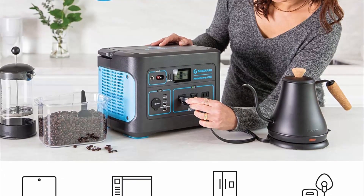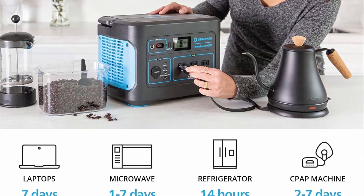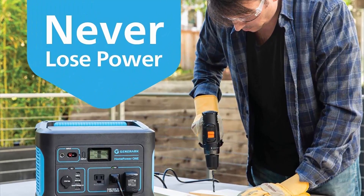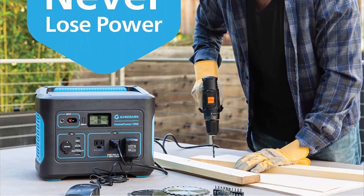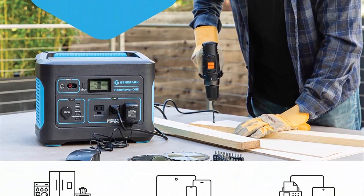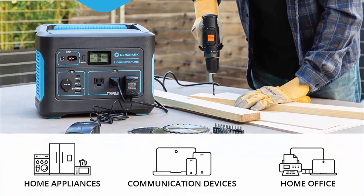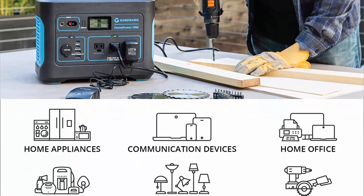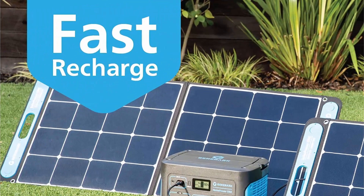The most reliable emergency power supply: industry-leading safety and reliability, designed with electric vehicle-grade battery cells. Every unit undergoes 52 reliability and safety tests and is covered by a five-year limited warranty. Long-lasting capacity: each portable power station has 1002Wh (278,400mAh), offering up to seven days of power supply to crucial devices and home appliances on a single charge.